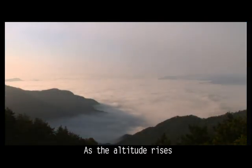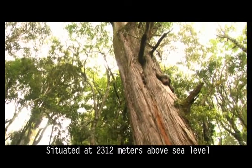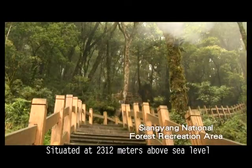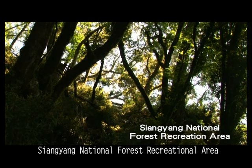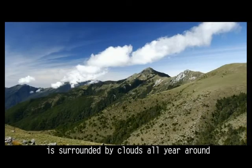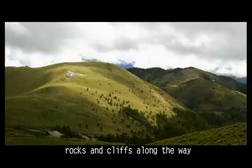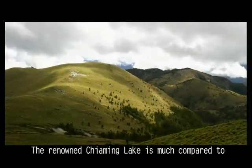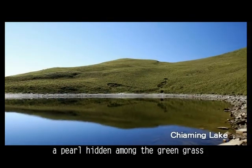As the altitude rises, the clouds that were once above have gone below, forming a whimsical sea. Situated at 2,312 meters above sea level, Xiangyang National Forest Recreational Area is surrounded by clouds all year round. A hike into Jiaming Lake National Trail is accompanied by numerous rocks and cliffs along the way. The renowned Jiaming Lake is much compared to a pearl hidden among the green grass.